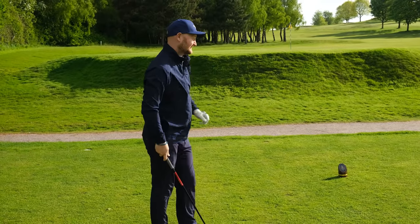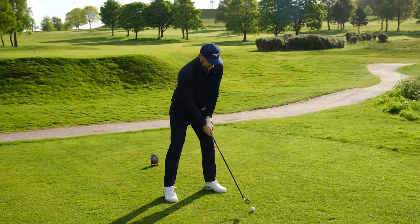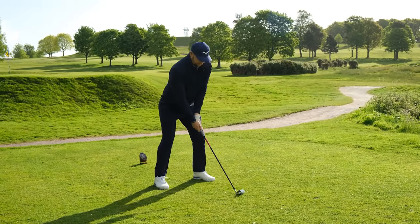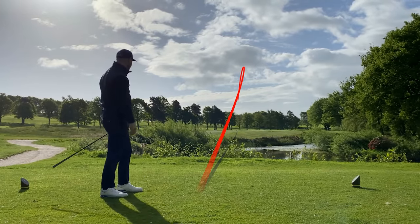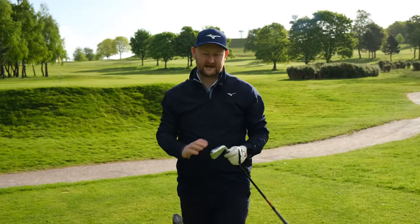I'm going to hit my three iron instead of my driver because that's going to pull me just short of that trap on the left and take the water out of play as well. There we go — safely down the left-hand side, coming up short of the bunker. Not made a mistake just by not whacking my driver because it was a par four.